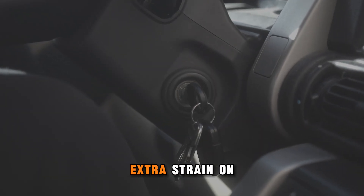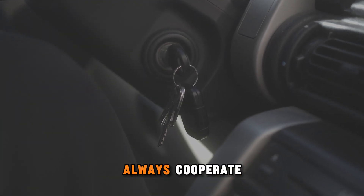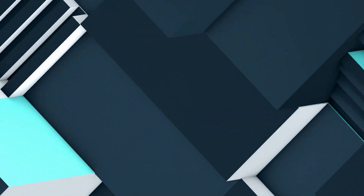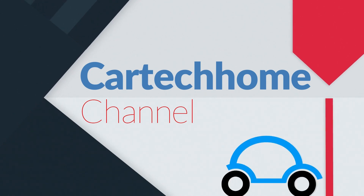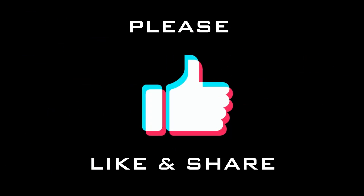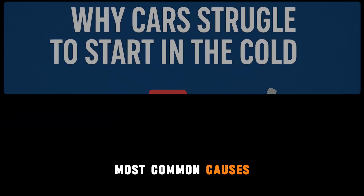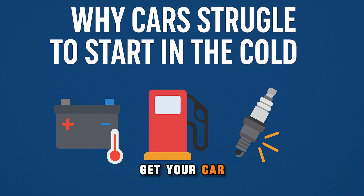Cold weather puts extra strain on your vehicle. Fluids thicken, batteries weaken, and components don't always cooperate. In this video, we'll discuss the most common causes of cold start issues and provide easy troubleshooting steps to get your car running again.